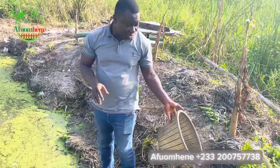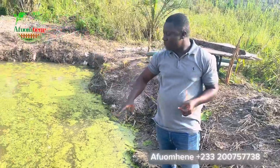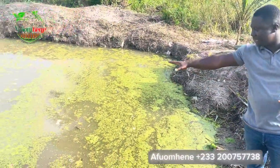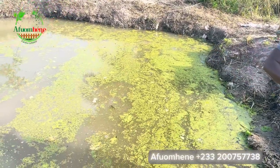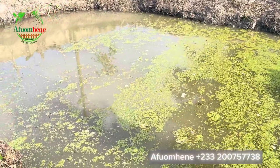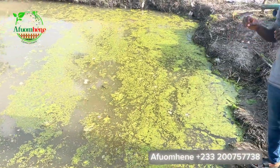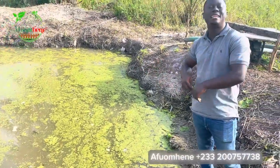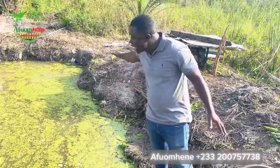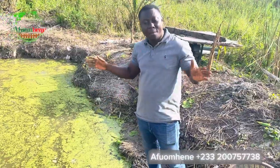Another benefit of duckweed is that it is very low maintenance. When we harvest this, we are not going to harvest all of it — we leave a little patch. This mat had covered all the surface of this water, and we have harvested most of it, leaving these small patches on the surface of the pond. We are going to leave these small patches, and then in the next about six days when we come back, it will have spread all over the pond again and we start harvesting again. So it is very low maintenance.